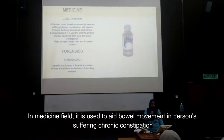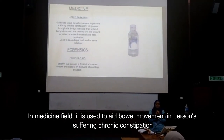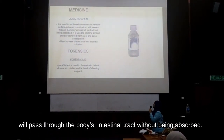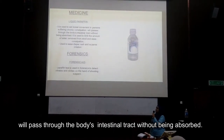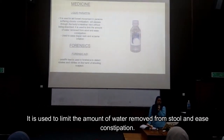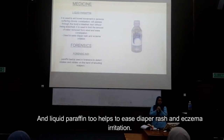In the medicine field, liquid paraffin is used to aid bowel movement in persons suffering from chronic constipation, as it passes through the body's intestinal tract without being absorbed. It limits the amount of water removed from stool. Liquid paraffin also helps ease diaper rash and eczema irritation.